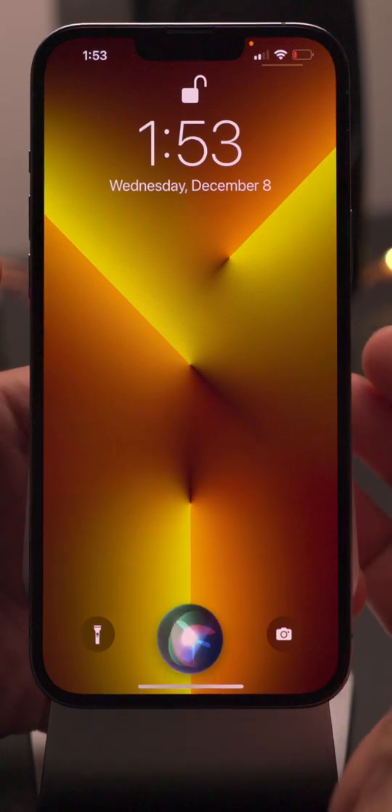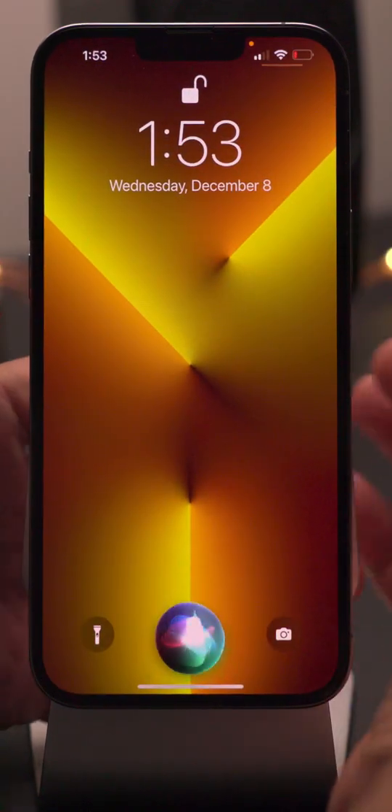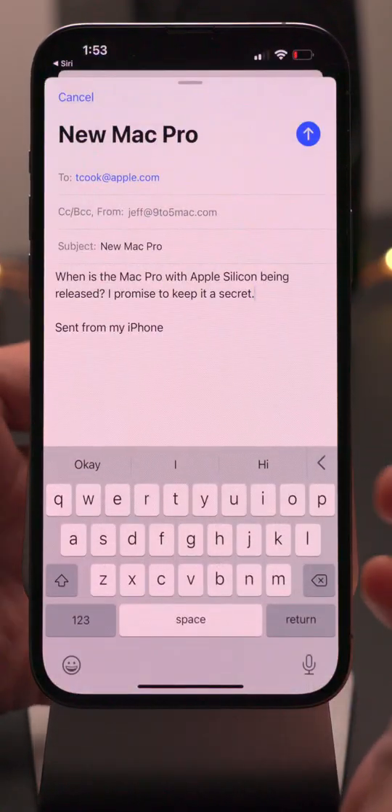All you do is go to the lock screen, invoke Siri, say 'open Notes,' and it opens Notes just like that, directly from the lock screen. Now let's try 'open Mail,' and it opens up directly to the Mail app.